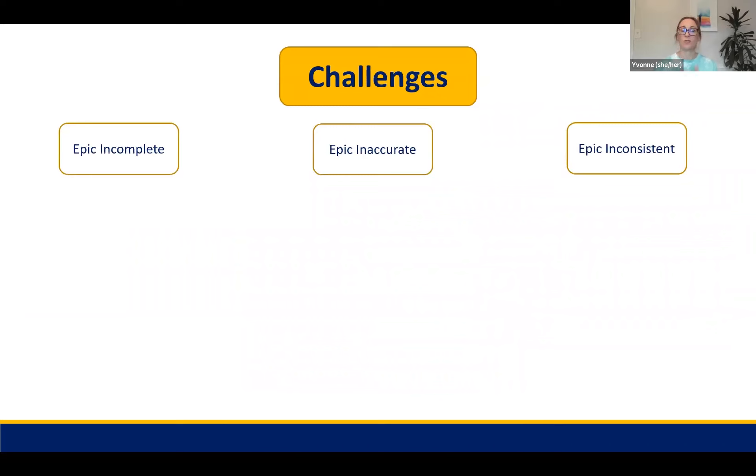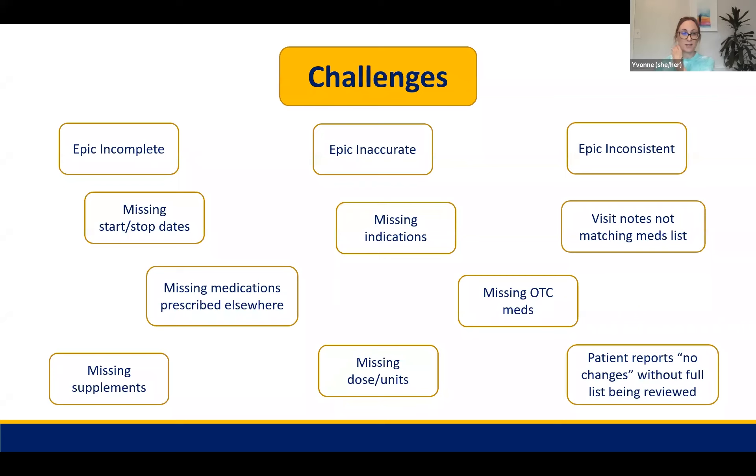Some of the challenges with using two different systems to manage our AEs and con meds is that EPIC is sometimes incomplete, inaccurate, or inconsistent. Patients might not report everything to every care provider, and they might see a nurse then a physician, leading to discrepancies for both AEs and con meds. Other issues include missing start and stop dates, missing indications for why the patient is taking a medication, visit notes not matching EPIC, over-the-counter medications and supplements missing, and medications prescribed at a different institution — such as from a PCP outside the WVU system — that we don't have a record of.